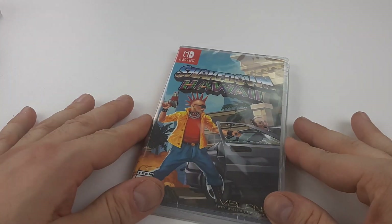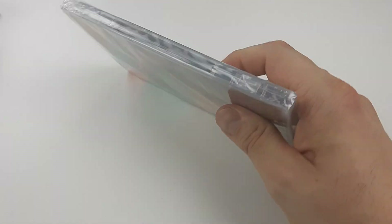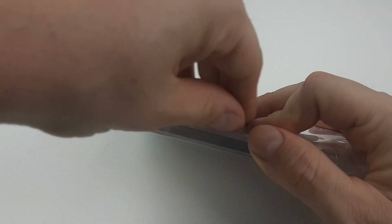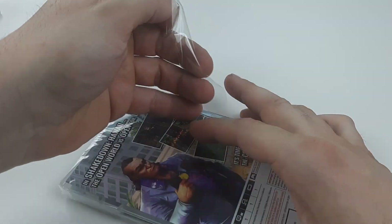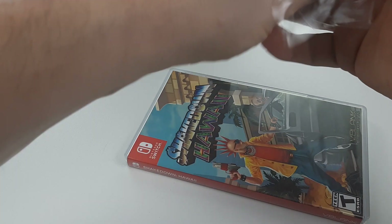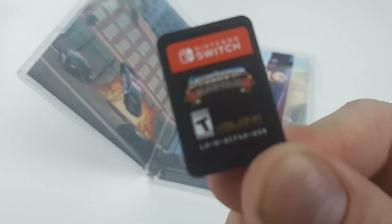Final unboxing — finally got the Shakedown Hawaii Nintendo Switch version! VBlank Entertainment took their time with this; they put out the PS4 version, the Vita version, and now the Nintendo Switch version. We got it last. We don't have many minutes left on my memory card, so let's do this. Oh my gosh, quick — a game cartridge. Very beautiful, might I add. We got other special stuff inside too.